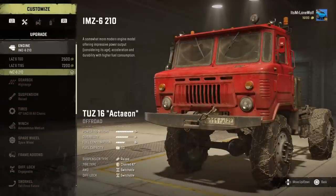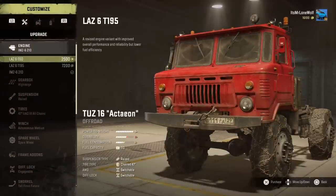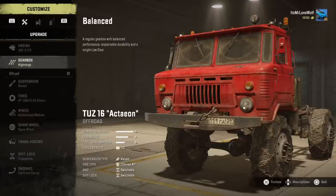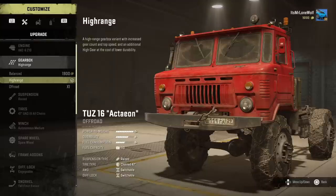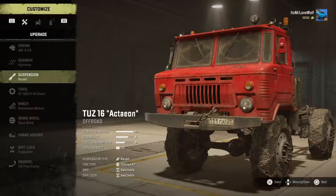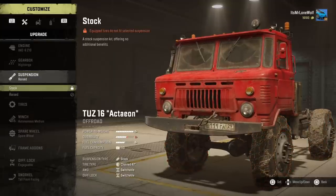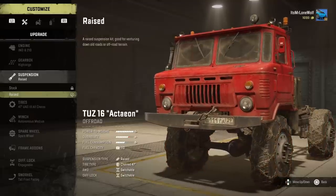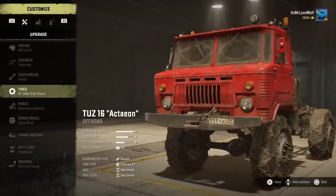As for the engines, I've gone for the top engine. It doesn't seem to change the power to weight, but it does change the durability and fuel stats. As for the gearbox, I'm going for the high range. There are times though where off-road would be recommended, but as it's a review, I kind of want to see how fast it can go.